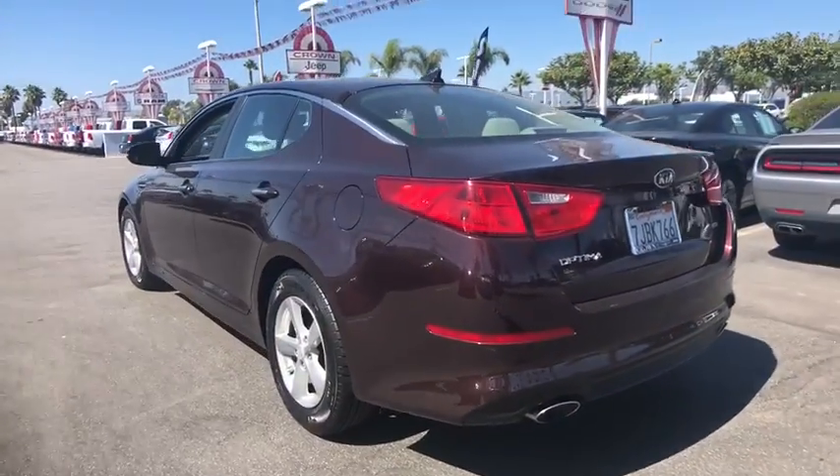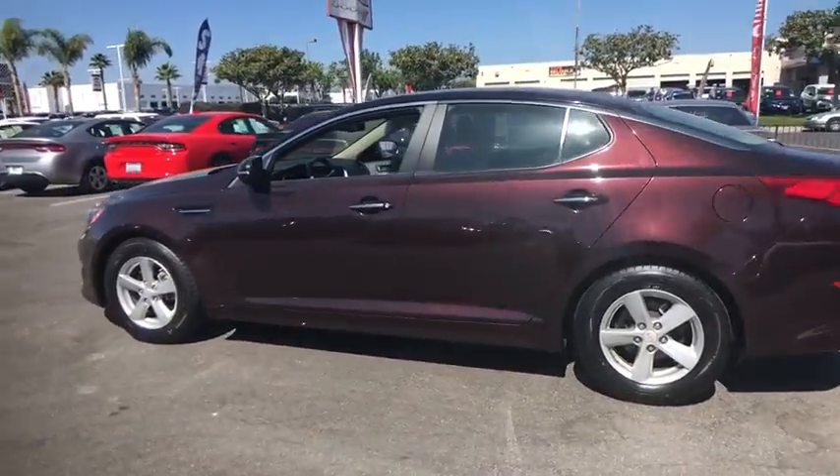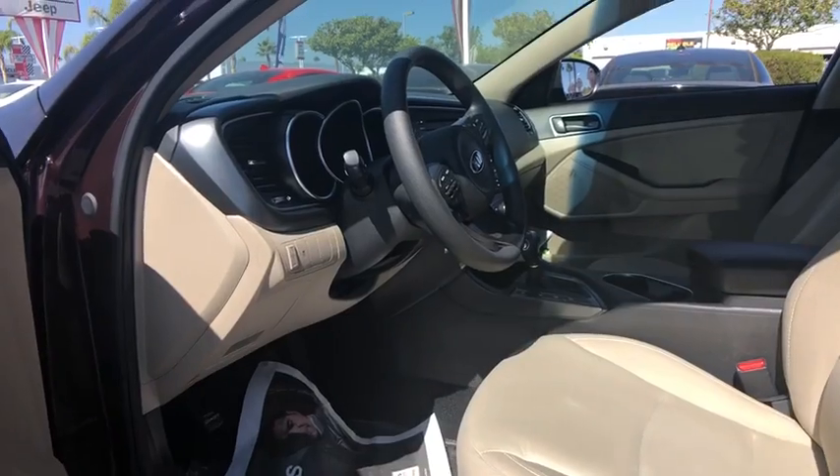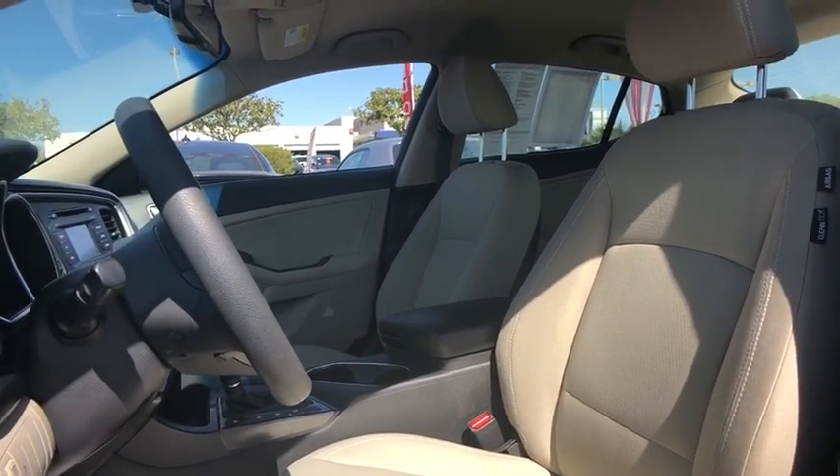Here are some of this vehicle's great options: keyless entry, anti-lock braking system, traction control, stability control, steering wheel audio controls, Bluetooth, adjustable steering wheel, and power steering.